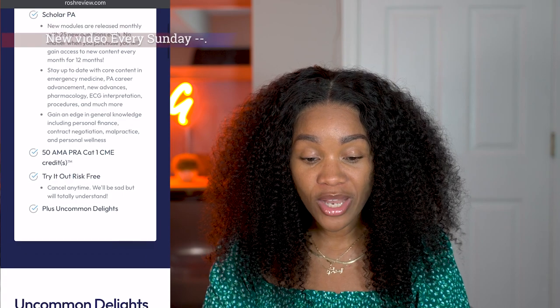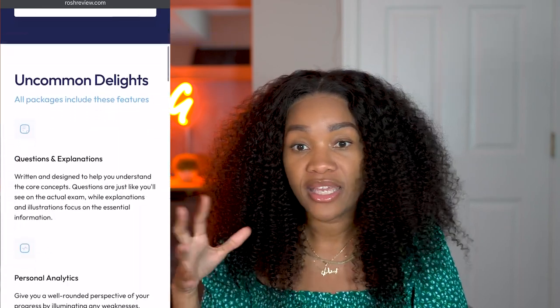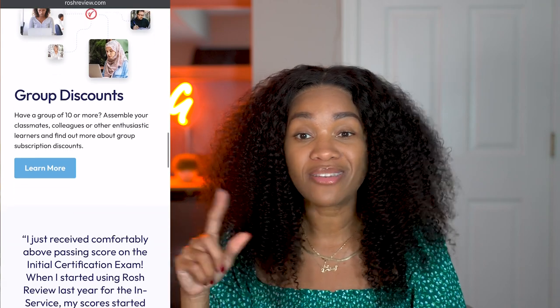You get 25 new questions and you're able to stay up to date with things like EKG and ECG interpretation, which is something you should really be aware of. Even for me — I do trauma and OB — there are times when a patient is tachycardic and I need to get a 12-lead EKG and be able to interpret it myself. I can't just rely on the little readout at the top, so this is actually a big benefit.